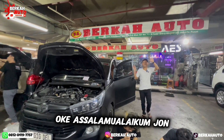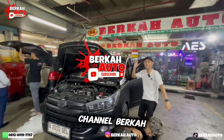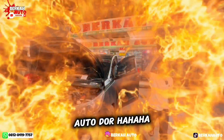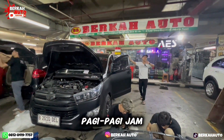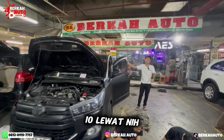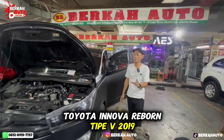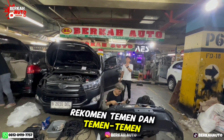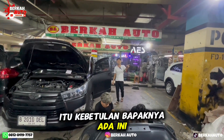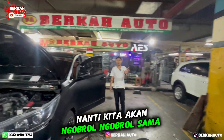Assalamualaikum, selamat berjumpa lagi bersama kami di YouTube channel Berkah Auto. Alhamdulillah, hari ini pagi-pagi jam 10 lewat, kita kedatangan satu unit mobil Toyota Innova Reborn Type V 2019. Kebetulan datang ke Berkah Auto atas rekomendasi teman-teman, dan bapaknya ada di sini — nanti kita akan ngobrol-ngobrol sama bapaknya.